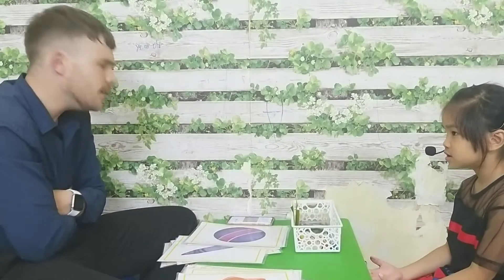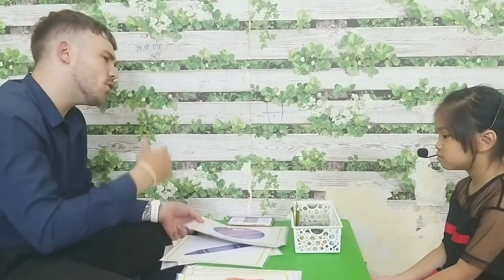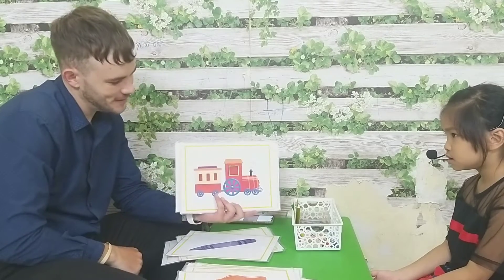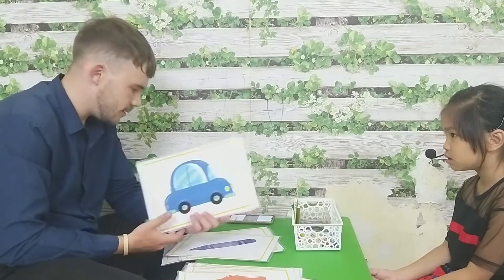What's your name? How old are you? Let's talk about some toys. What is this? What is this? And what is this? It's a car.